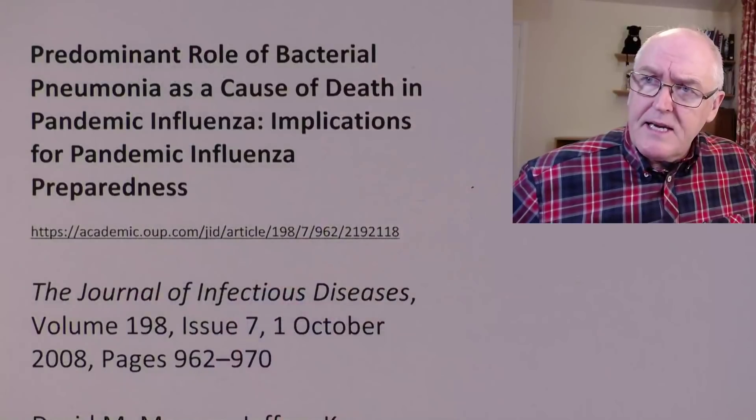Whereas in 1918, of course, antibiotics weren't available. They really became available to a limited extent in the Second World War and weren't readily available to the civilian population until the late 40s and even early 50s. So quite recent really. So that's what this video is about. It's fairly brief and very interesting, so stick around if you can.